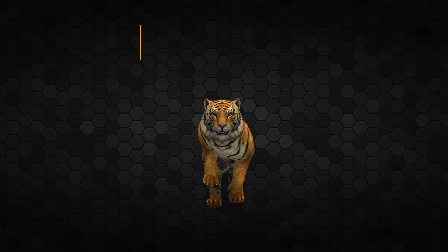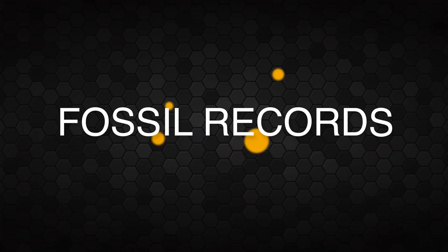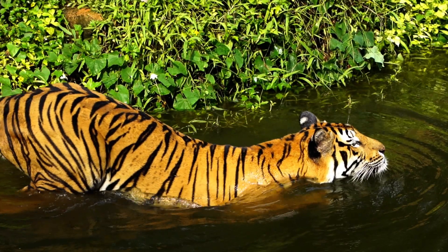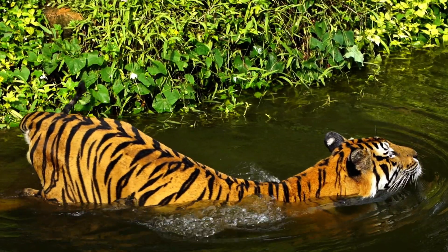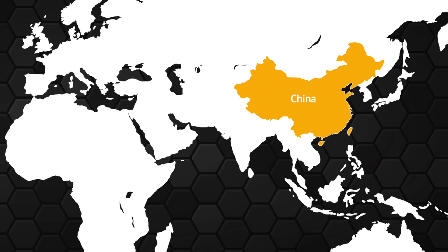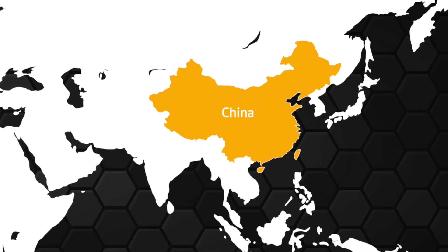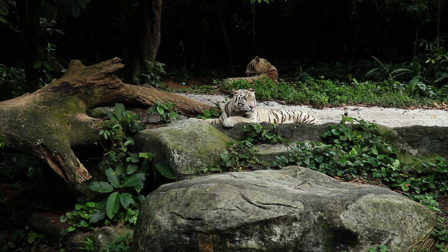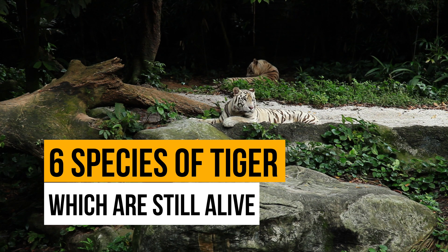The scientific name of the tiger is Panthera tigris. These fierce felines have walked the earth for a long time. Fossil remains of tigers are found in parts of China and are believed to be 2 million years old.